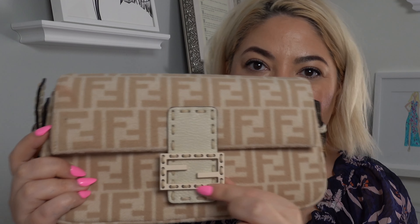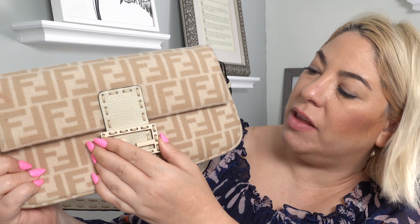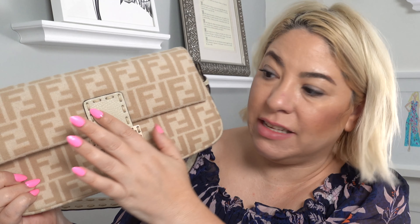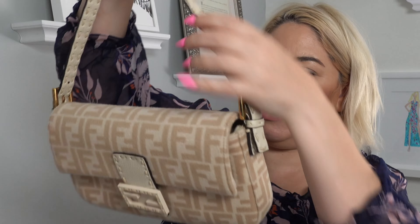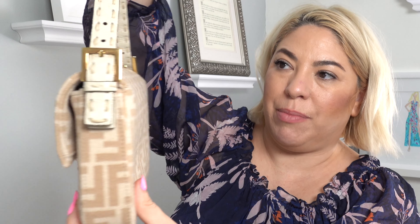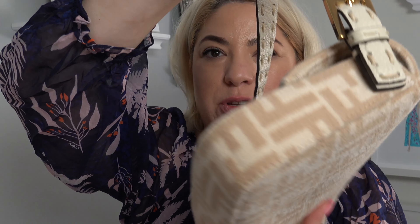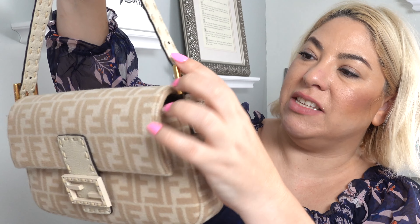Look how beautiful that buckle is — the leather is worked into it. I think this is actually covered in leather; it's really pretty and has that pebbled type of leather. This bag has a drop strap, and it has the beautiful Fendi branding along the buckle. The straps are buckled on so you can adjust them — it has three different adjustments on each side.